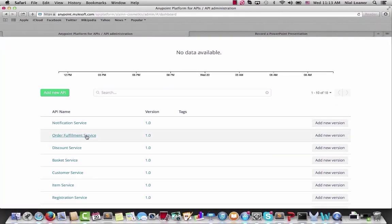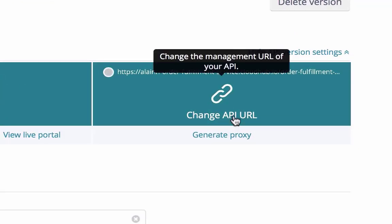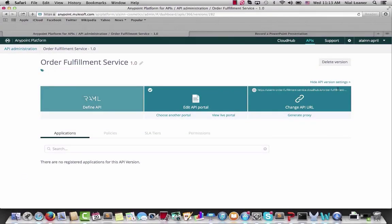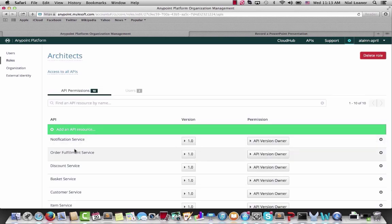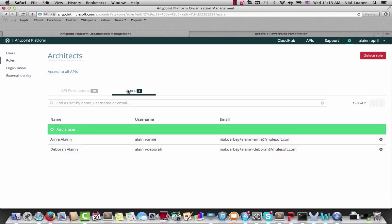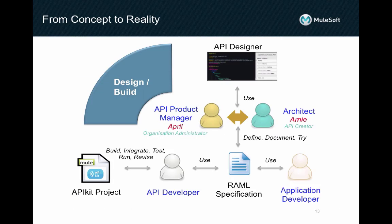Arnie also wishes to manage the existing backend SOAP based services. And to do this, he specifies the URL where each service is exposed. Once all services and APIs are ready for other members of the team, April begins to assign them to the relevant custom roles. Custom roles are what give a set of team members access to a set of APIs. After the API is published, API developers and application developers will get centralized access to the definition, so both the API implementation and the development of consuming applications can be developed in parallel.